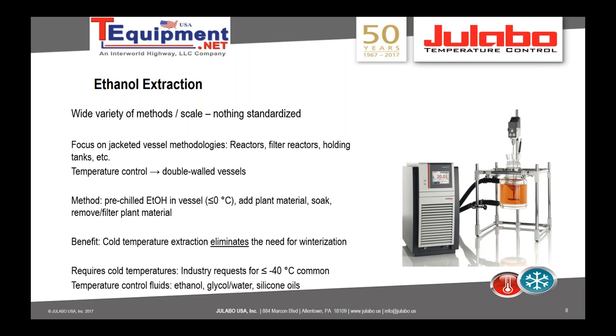Typical temperature control fluids for this process are either ethanol, glycol-water, or silicone oils. If you want to go to minus 40 or lower, you won't be able to use glycol-water because it will freeze. For some systems, check with the TCU manufacturer because some units cannot utilize ethanol. Silicone oils are nice because they have a wide temperature range and very good viscosity for pumping.